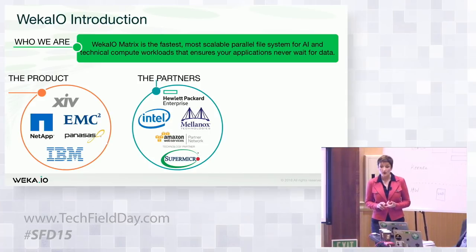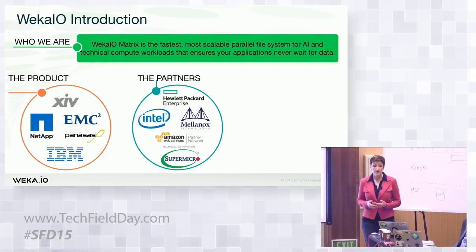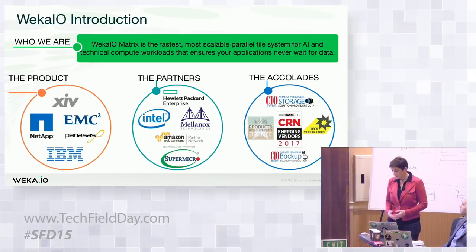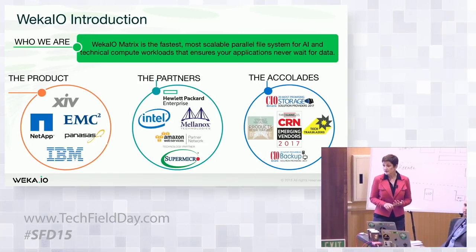First is Hewlett Packard Enterprise. We announced last November at Supercomputing 2017 that we are going to be a key component of their portfolio for their high-performance computing space. Another key one is Supermicro, who we partner with extensively in terms of our go-to-market strategy. And last but not least, Amazon Partner Network — we are now an advanced partner within the Amazon Partner Network and available in the cloud marketplace. We've also had recent accolades including CRN, CIO Magazine, Tech Trailblazers, and Storage Magazine Product of the Year awards — all with a very young portfolio.